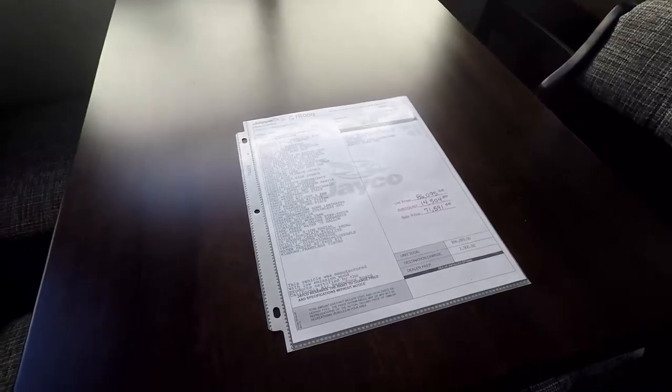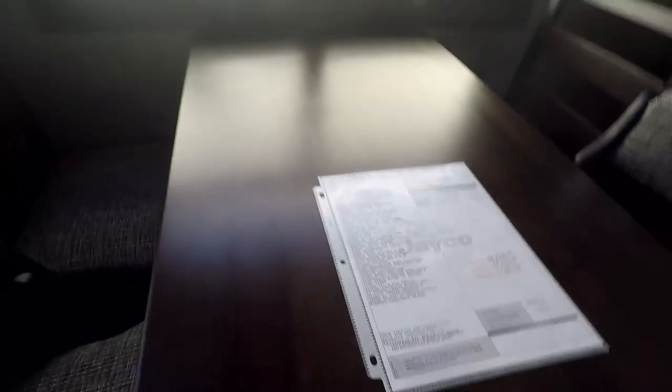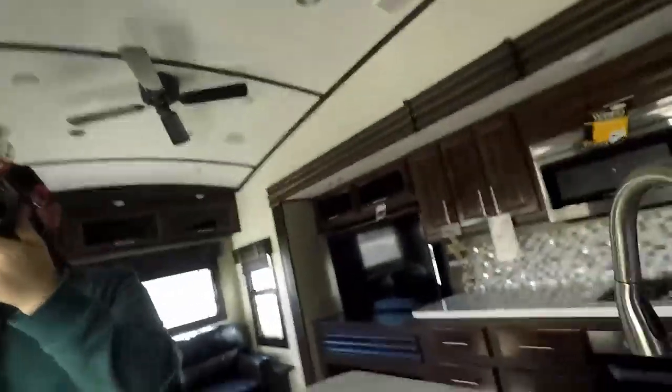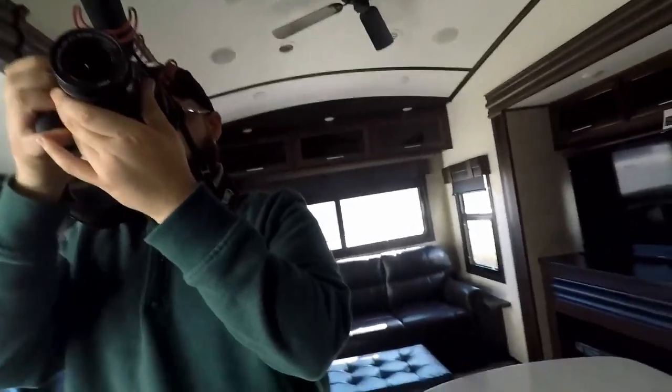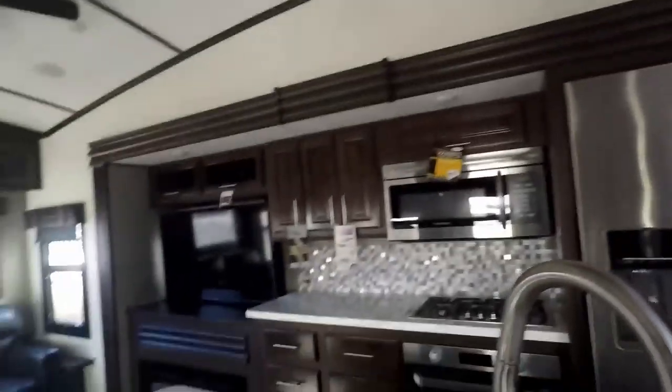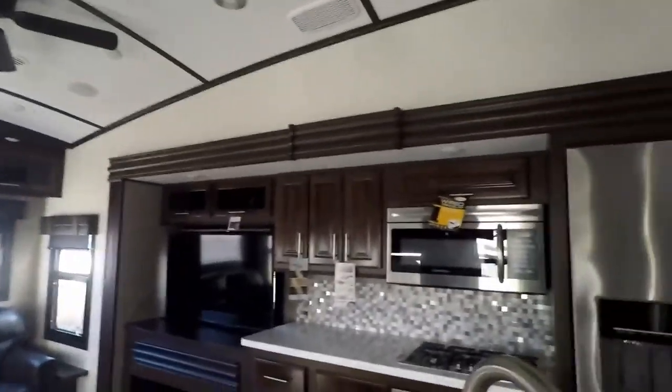It's on sale right now for $71,591. Good deal. You've got stainless steel in here. I mean, for this area, 70 grand could get you a decent house, but apparently if you want to travel and take your house with you, 70 grand can get you a decent-sized trailer, all customized and modded.